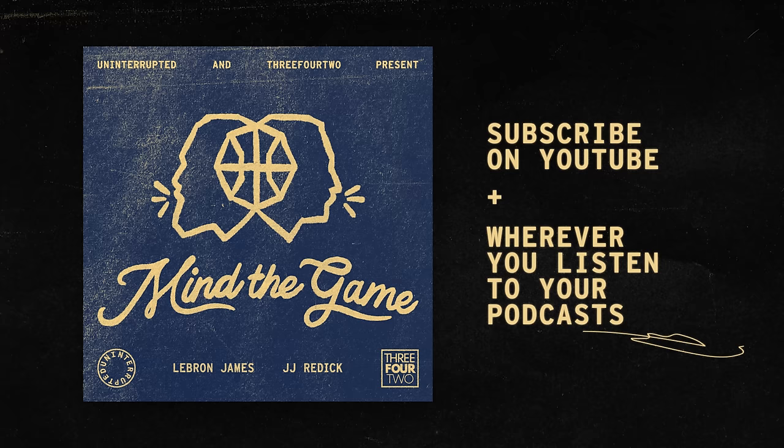Hey guys, thanks for listening and thanks for watching the Mind the Game Podcast. If you like it, please hit that subscribe button.